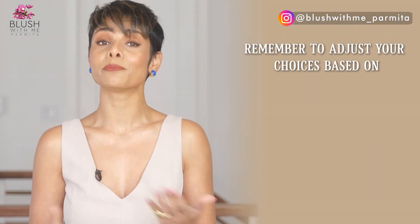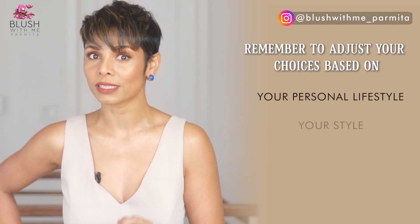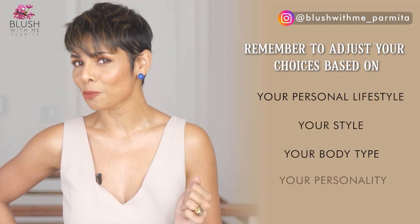You can look your best on any occasion with some clever fashion tips, but remember: instead of blindly applying these tips, adjust your choices based on your lifestyle, your style, your body type, and your personality. Most of these tips will work for any woman out there. Welcome to Blush With Me.